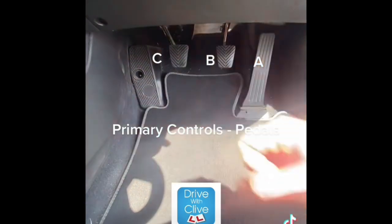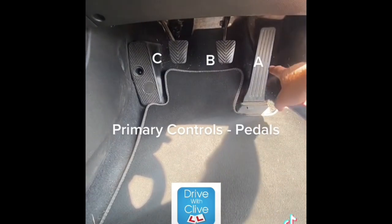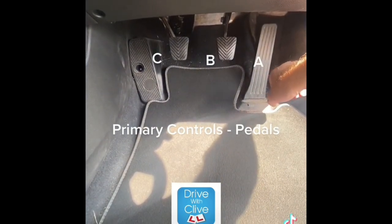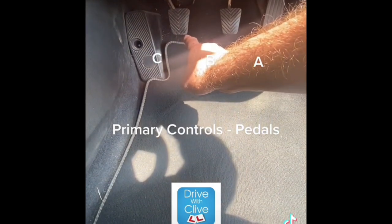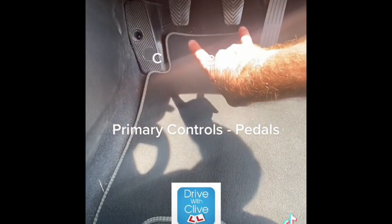On the left you have the clutch. The accelerator — a lot of people think that this makes the car move, but it doesn't; it just makes the car go faster. The brake makes the car slow down, and the clutch is actually the pedal that makes the car move. It's also used to select the gears.